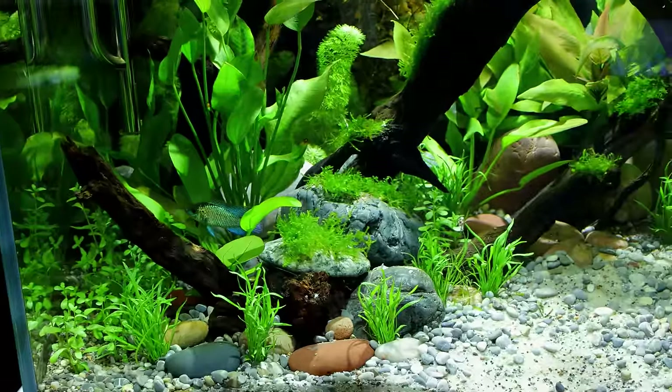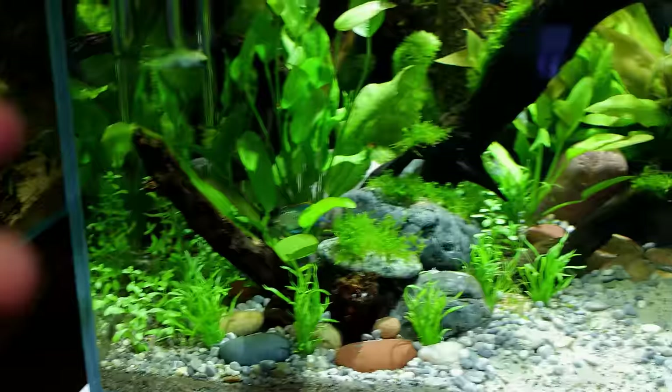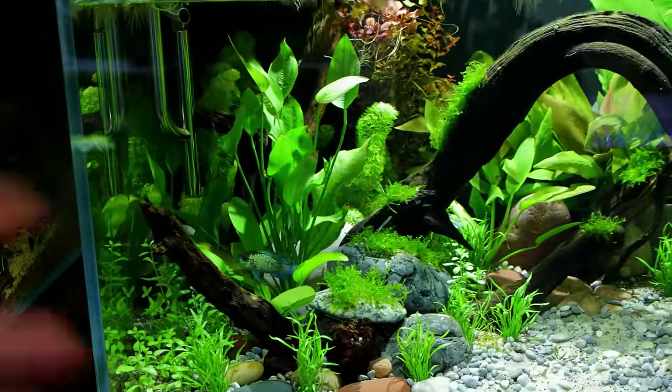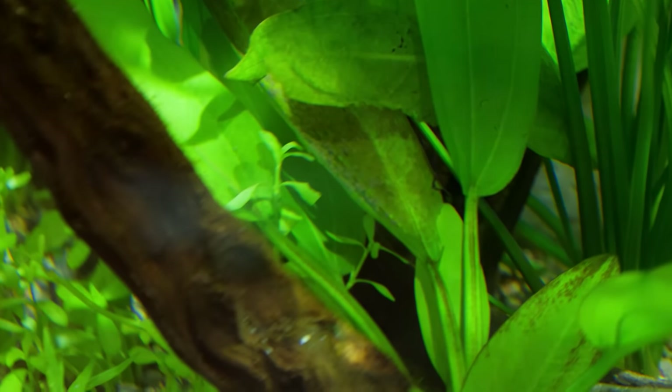I wasn't expecting this so soon so I've not done any research - it's time to put the camera down, do a little research, and hopefully we can all learn something together. Anyone who knows a lot about these guys, chime in in the comments. It's now day three since I first spotted the eggs and they're progressing nicely. Everything's still pretty much the same - we've still got the mother or father just hovering there. I can now see eyes in the eggs!